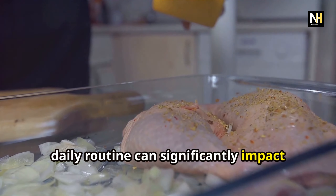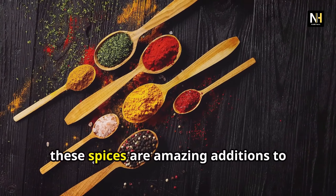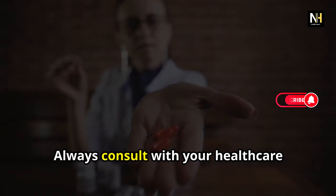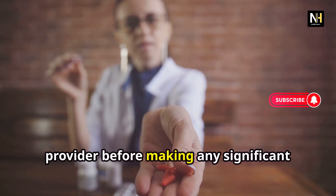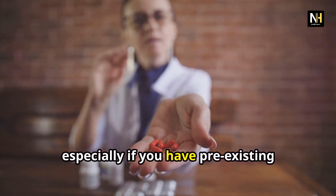Last but not least, we have garlic, a pungent spice with a powerful punch when it comes to health benefits. Garlic is packed with antioxidants and is known to support kidney function by protecting against oxidative stress and inflammation. Incorporating garlic into your diet can contribute to overall kidney health and well-being.